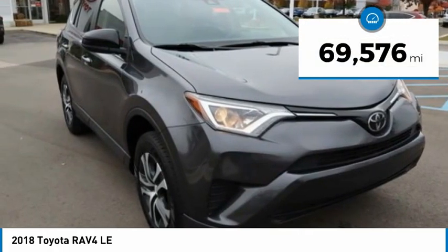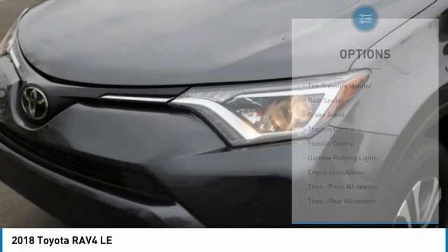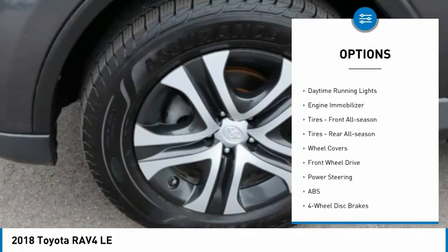This vehicle has less than 70,000 miles. Here are some of this vehicle's great options: tire pressure monitor, rear spoiler, brake assist, traction control.